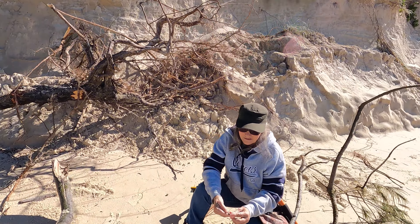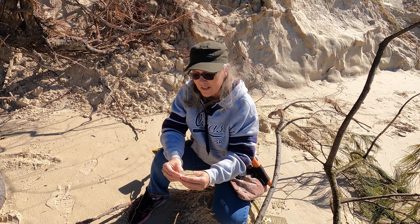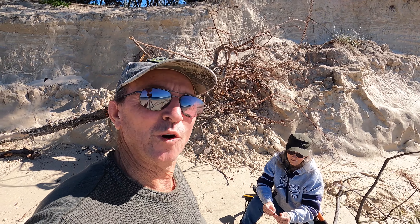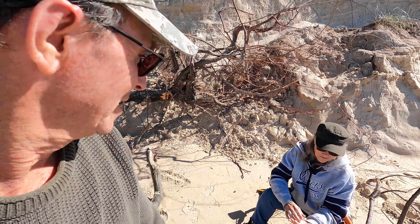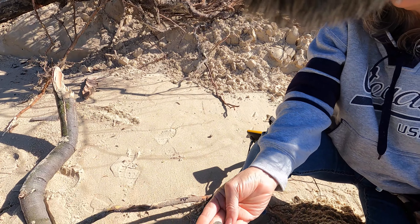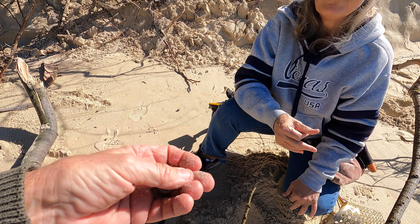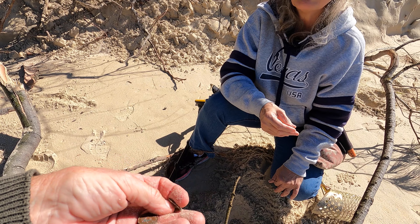Another coin — I'm not sure if it's five cents. I just got a five cent coin, and now we've got five coins in three minutes in a spot that's obviously been recently exposed. That coin looks a bit bigger than a five cent — yeah, it is bigger.